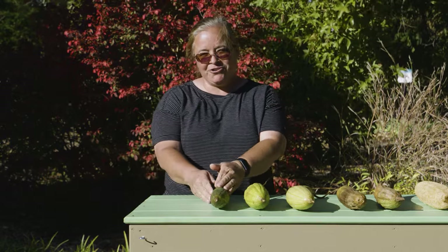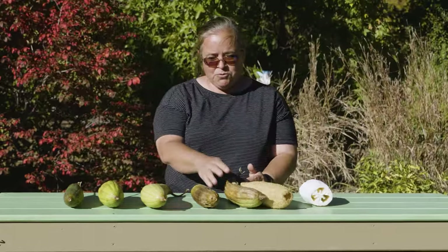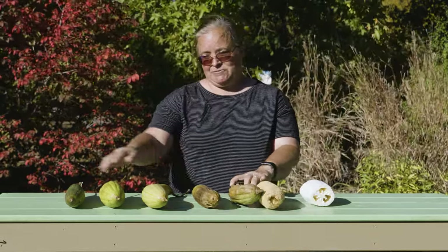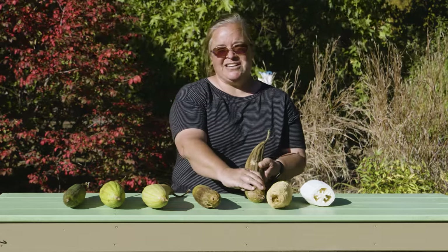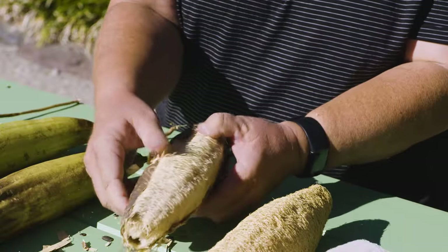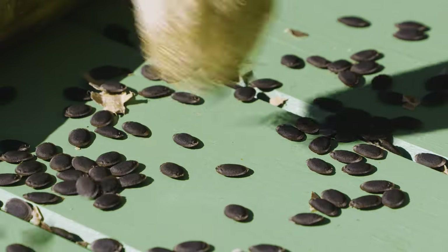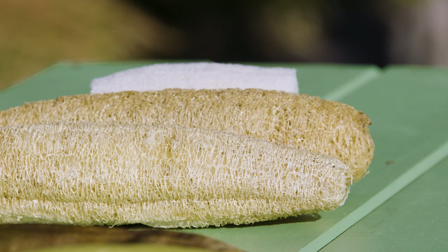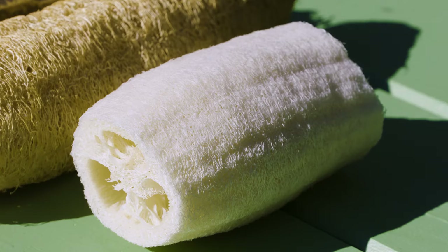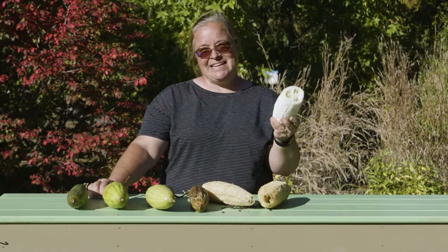If you grew loofah gourds this summer, you probably noticed that over time as they got older and more mature they went from a darker green and then got lighter and lighter until they finally ended up being a crispy brown. That's when you want to harvest them — when they're crispy brown, unless you were going to eat them, in which case you'd want to eat them when they were green. When it gets to the crunchy stage, take the skin off by literally crunching it and then peeling it. When you finish taking the skin off, you'll have something that looks like a loofah, and you'll notice it's filled with seeds you can give to friends and neighbors. They come out pretty dark, so if you want them to look like the ones in the store, you can soak them in bleach water until they get bleached white. This is how you can turn your loofah gourds into gifts for family and friends.